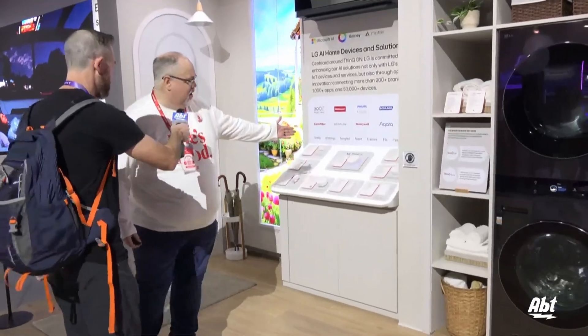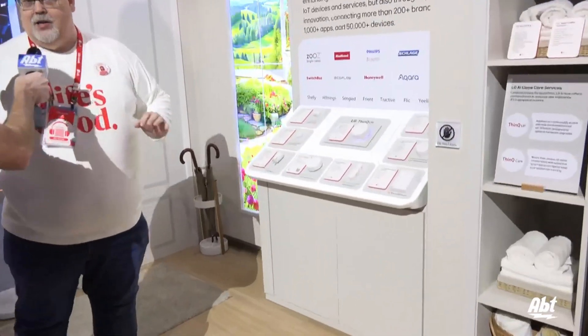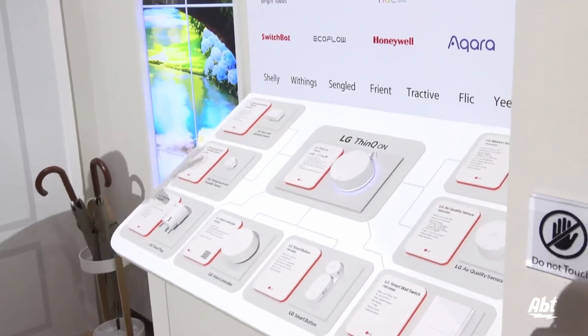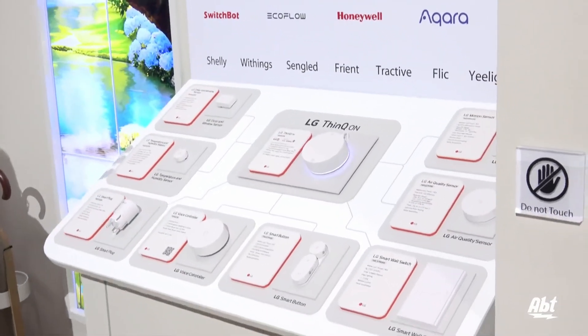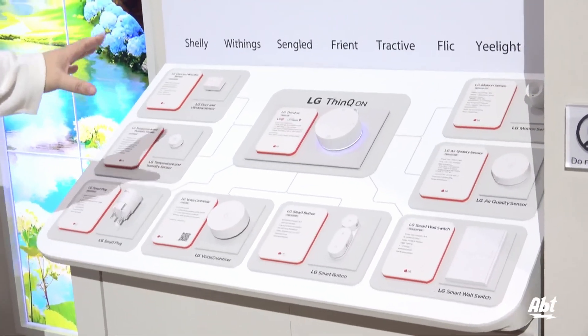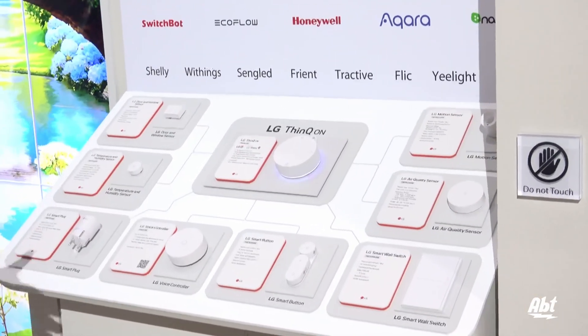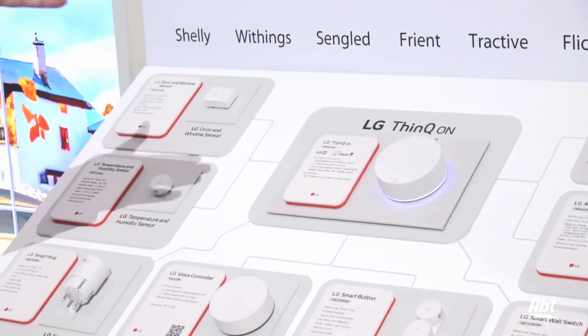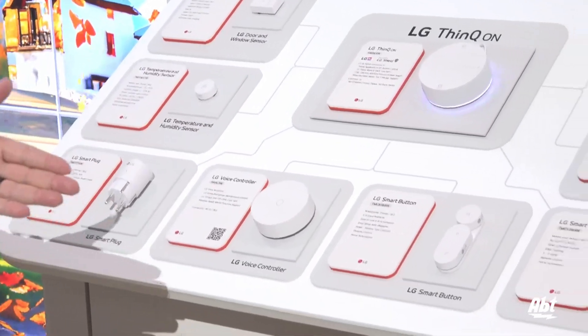The next level you'll see right here with ThinQ On. What we're doing is taking our ThinQ platform and adding a hardware system to it to help us with our smart home as a whole. It's built around a hub — a single hub that you get — and then based on what the user wants to do, they can get different peripherals, anything from security, environmental, or just convenience peripherals.